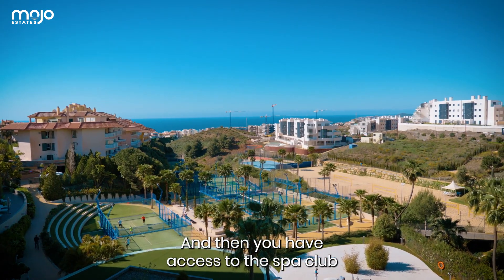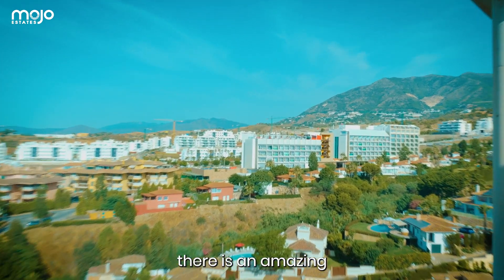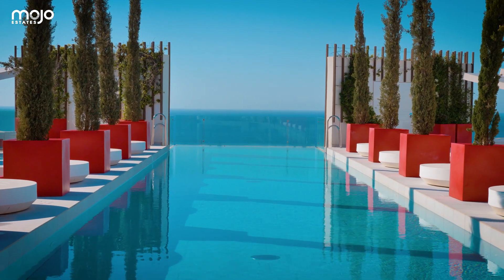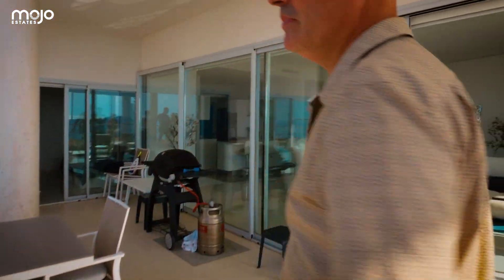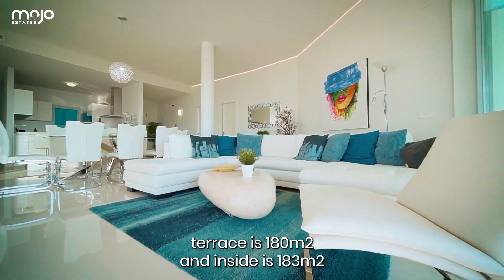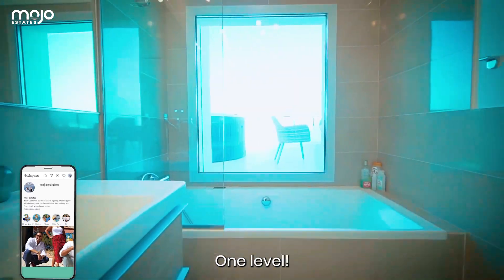With all the great stuff that you have access to — the spa, the club, all the facilities — and on top over there is an amazing beach club hall. So beautiful outdoor space. The terrace is 180 square meters and inside is 180 square meters, so it's the same inside and outside, which is great. And it's all on one level.